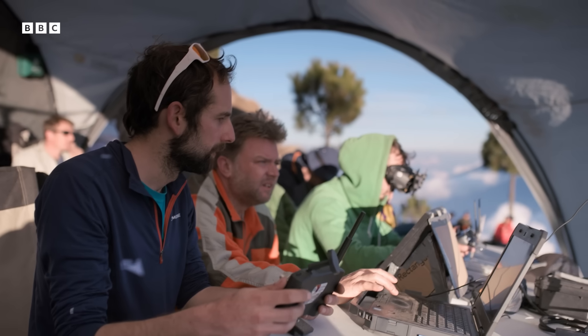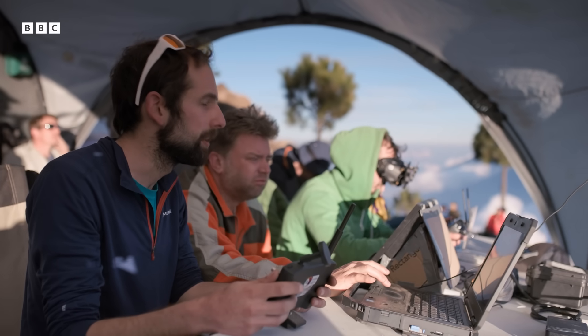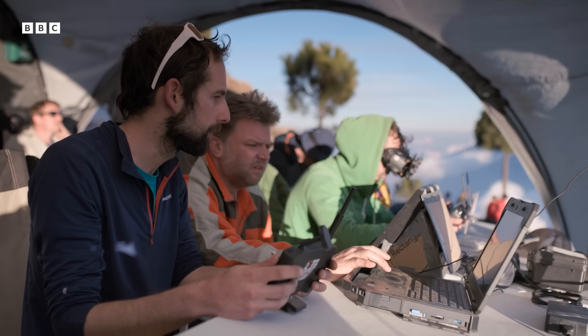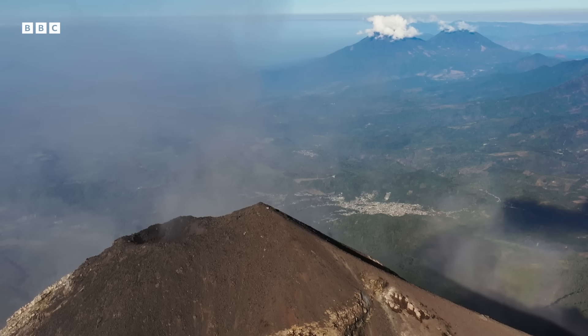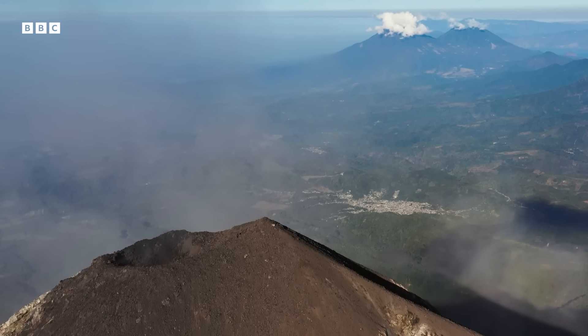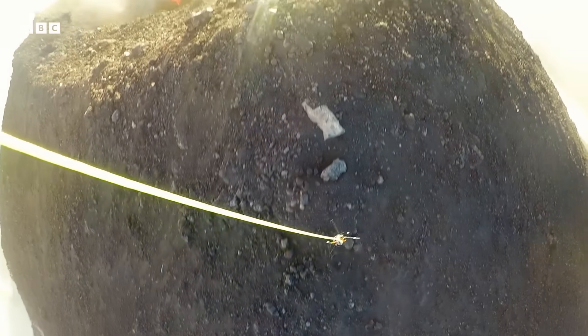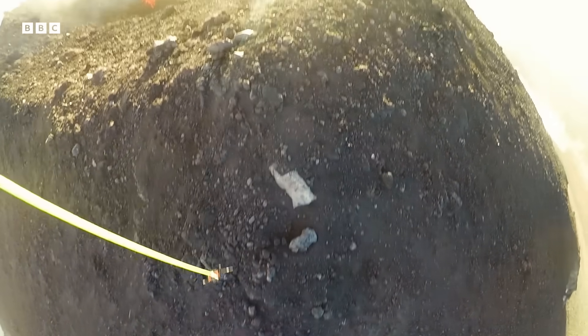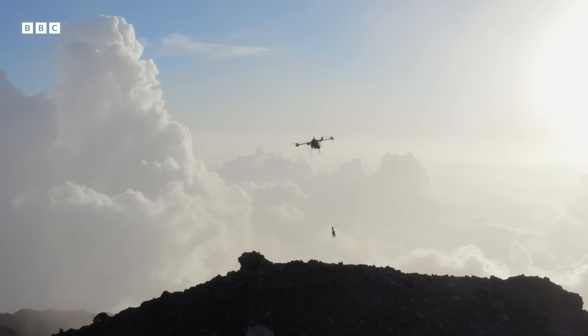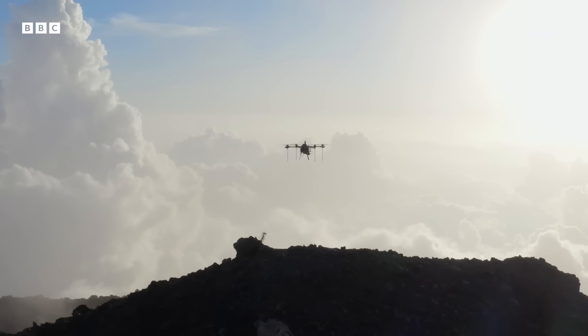With 300 meters still to go, they are entering the blast zone. If the volcano goes off, the drone will be knocked out of the sky. They are almost in position above the crater rim, but the landing site is only a few meters wide — and if the crater cam smashes into a rock, it will be destroyed.